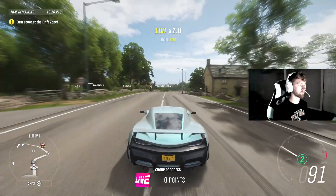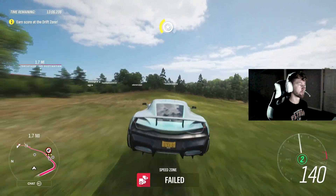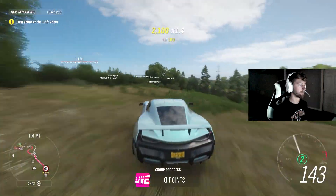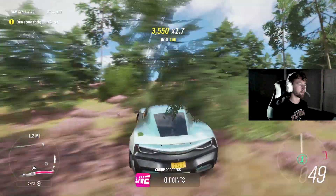This is the August 1st Forzathon shop — it is 24 hours only, so make sure you do not miss getting the Rimac Concept 2. If you didn't have it yet, you absolutely want to get it. Even if you already had this car, 100 Forzathon points, once again, is a steal.